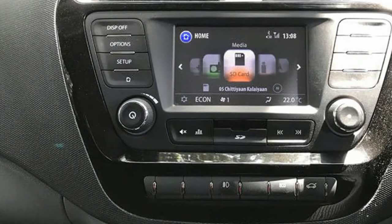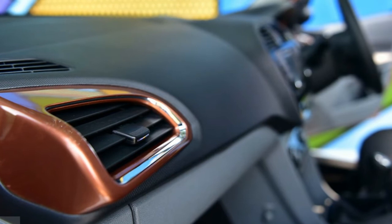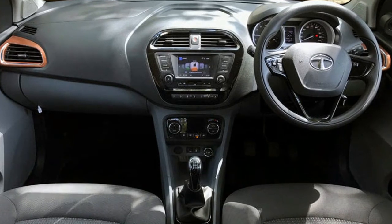The higher variant also gets climate control and the dashboard itself has a solid feel to it. Just like the Tiago, you also get a color-coded AC vent surround. The instrument cluster is easy to read and clear, and the silver-tinted surround looks distinctive.